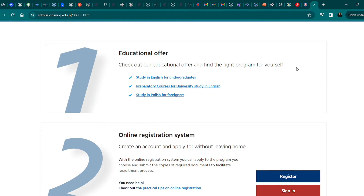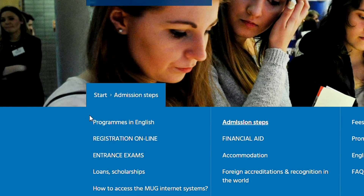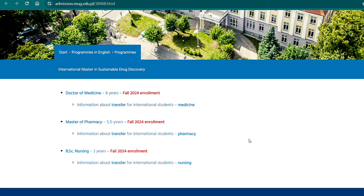Let's check out what the university offers in English. Under Programs in English, they have Doctor of Medicine — six years, Master of Pharmacy — 5.5 years, and BSc Nursing — three years. There is also information here for students who want to transfer from another university to Medical University of Gdansk.